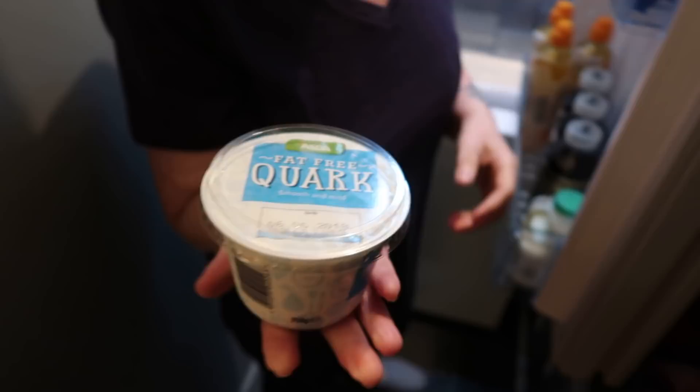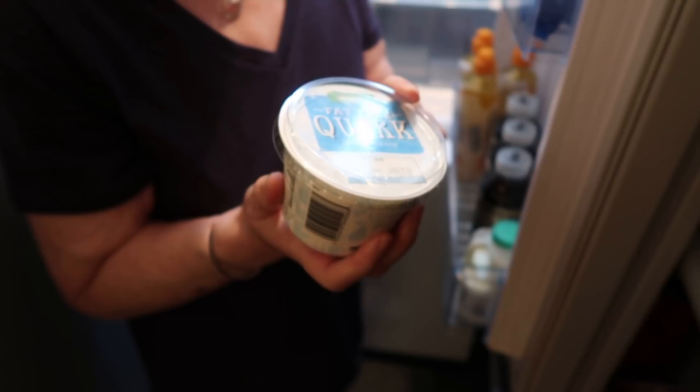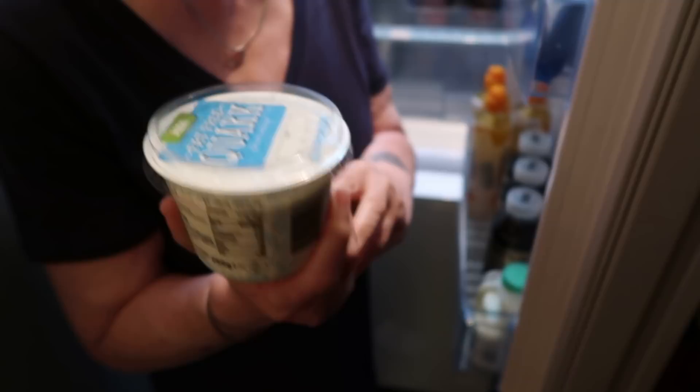I've tried all of the others and I know it's down to preference and personal taste. I find the Aldi one too cheesy. The Tesco one is okay - if I can't get this I would fall back on the Tesco one. The only thing that stops me is this is 75p, the Tesco one is 95p, so this one I choose.